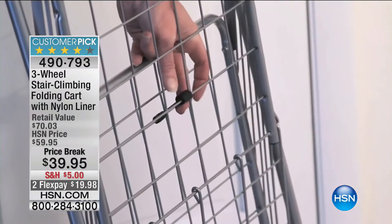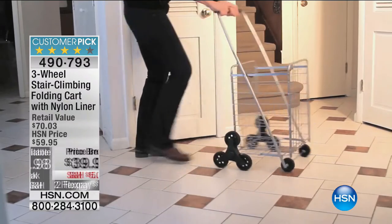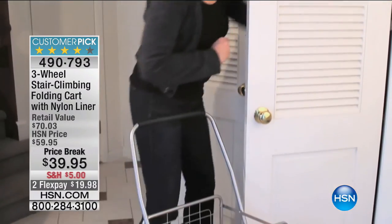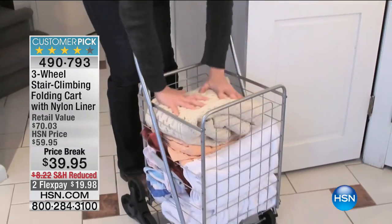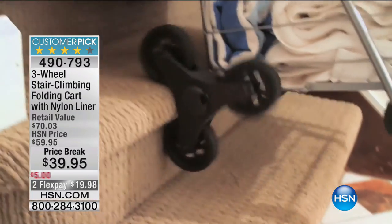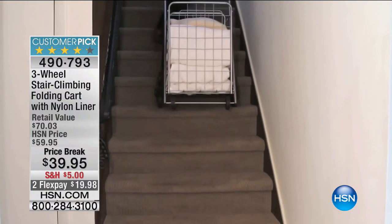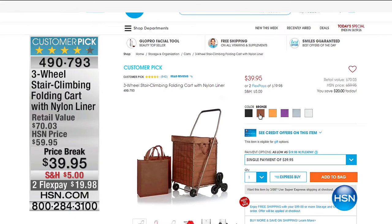On sale, $20 off, special shipping and handling, and it's on flexible payment — it's a huge customer pick. We wanted to show this to you because once you spend $99 you will receive free shipping and handling on all storage and organization, getting you ready for the spring cleaning that a lot of us are going to be delving into over the next couple of weeks.